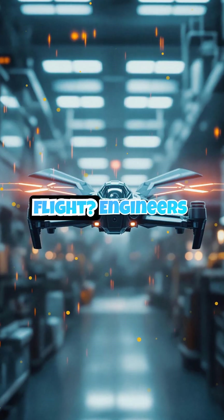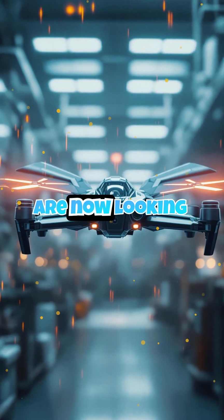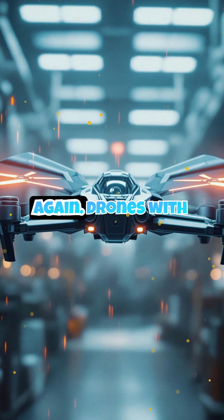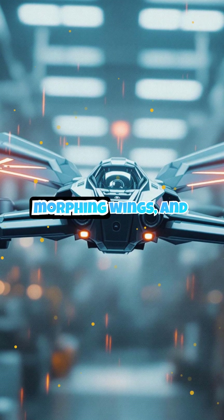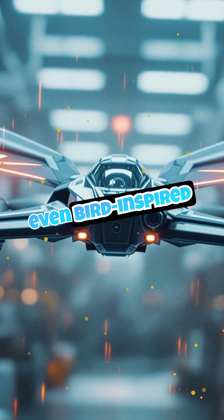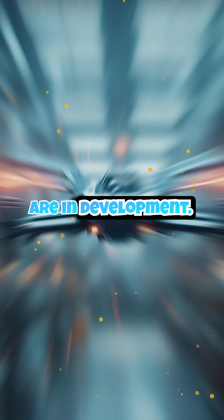What's next for flight? Engineers are now looking back to nature again. Drones with flapping wings, planes with morphing wings, and even bird-inspired navigation systems are in development.